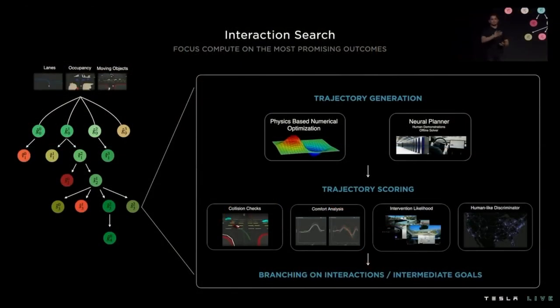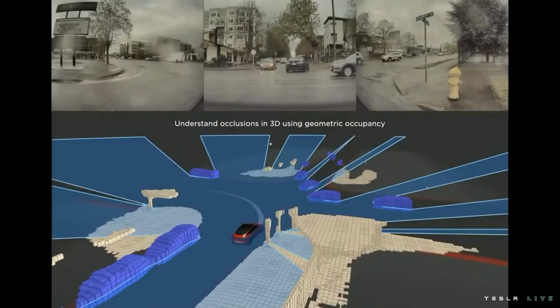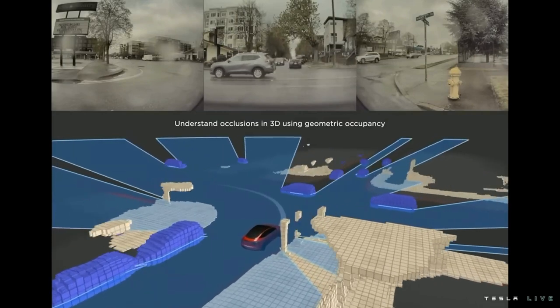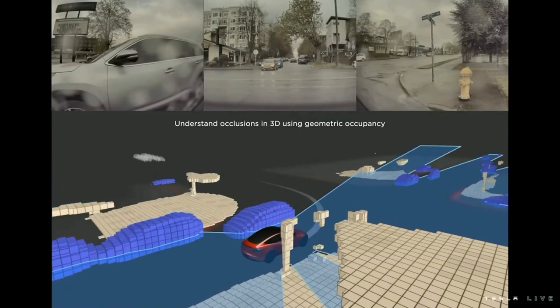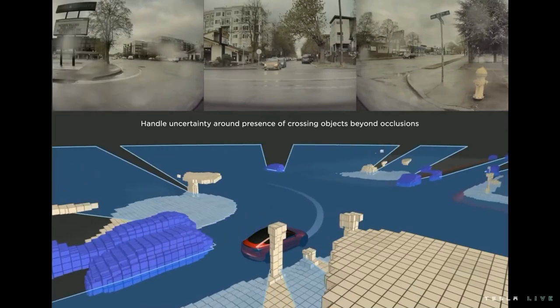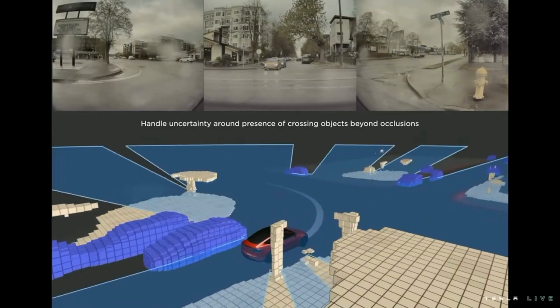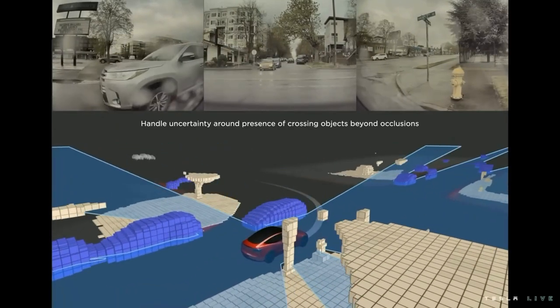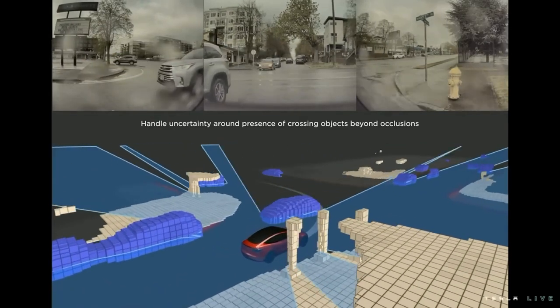The same framework extends to objects behind occlusions. We use the video feed from eight cameras to generate the 3D occupancy of the world. The blue mask here corresponds to what we call the visibility region — it basically gets blocked at the first occlusion you see in the scene. We consume this visibility mask to generate what we call ghost objects, which you can see on the top left. If you model the spawn regions and the state transitions of these ghost objects correctly, and tune your control response as a function of their existence likelihood, you can extract some really nice human-like behaviors.